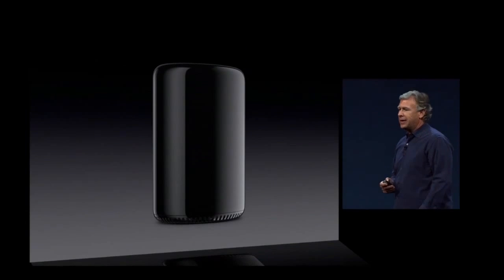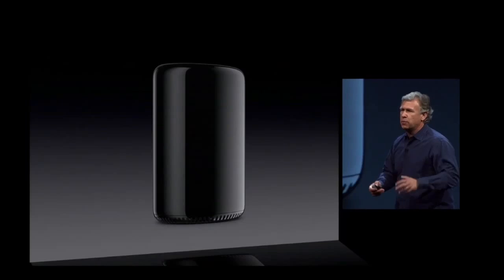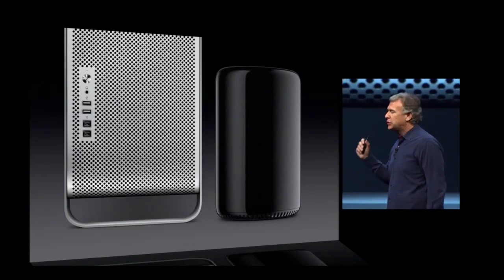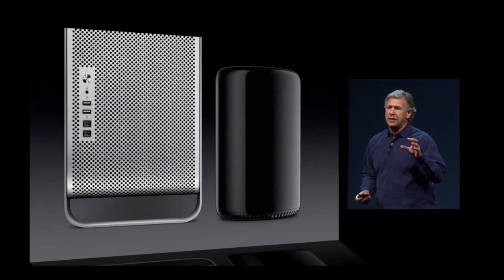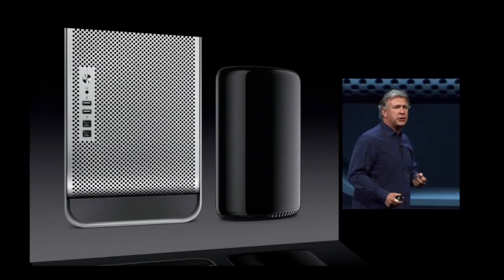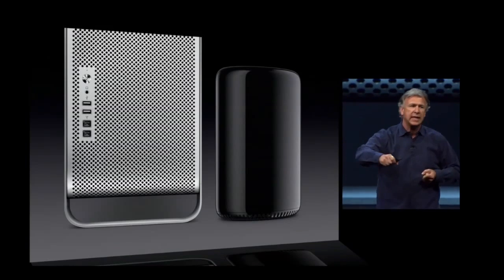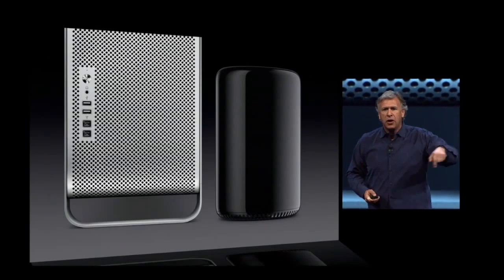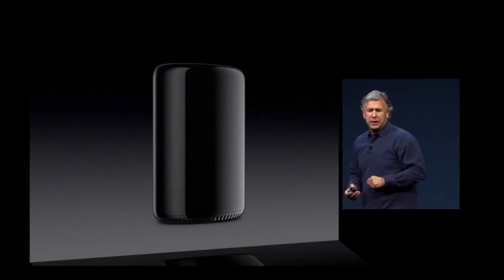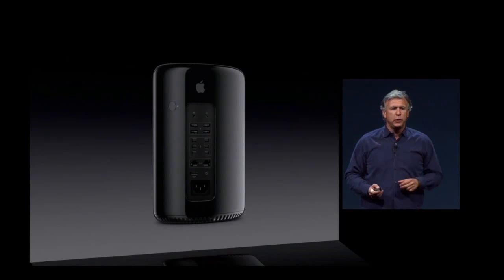It is a Mac unlike any we've ever made. It delivers so much more performance, capabilities, and expansion than anything we've made. The team has packed all this capability inside one-eighth the volume of the previous generation. The entire top of the new generation Mac Pro is a handle — just put your hand in it, spin it around, and get access to the I/O, which is all organized beautifully on the back.